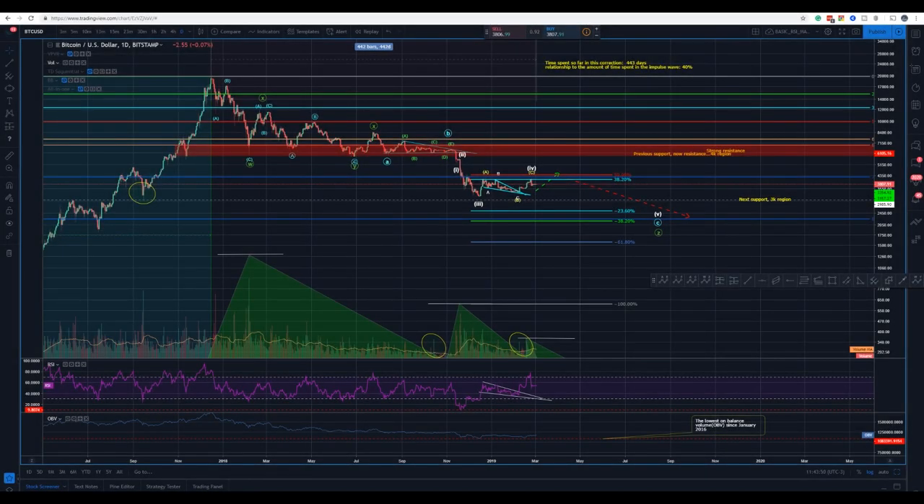Okay guys, Akumondo Crypto here with another Bitcoin update. So far what I can tell you is that it's a sideways movement, as I said would happen. What I would like to tell you is that we have this pattern here in volume forming — this pattern is showing us that we have periods of sideways movement and periods where we have a surge in buying or selling pressure.